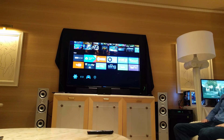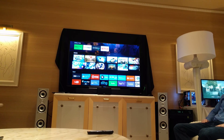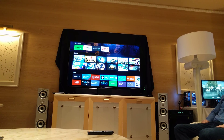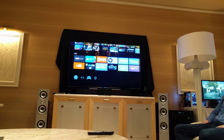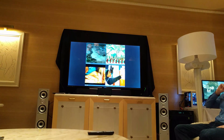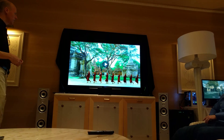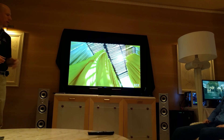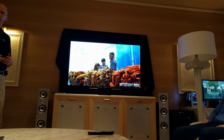Have you guys seen the 4K 60 demo — the ability to play 4K 60 back on local content? Let me show you that real quick. Going to the videos, I'll show you a 4K streaming app as well. This is a local video at 4K 60 frames per second. We're the only player that can do 4K 60. It's relatively short, but I want to give you a taste of what it really can look like.